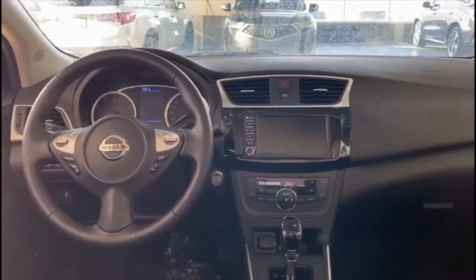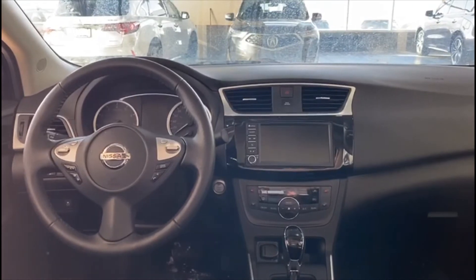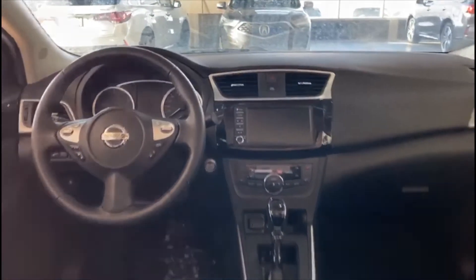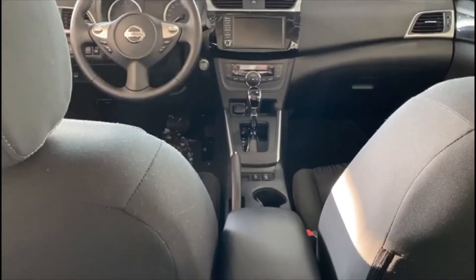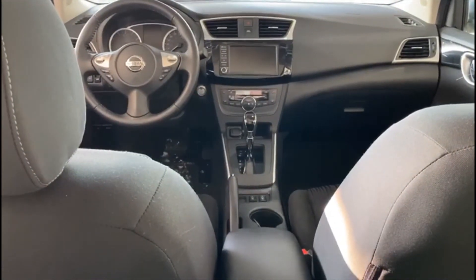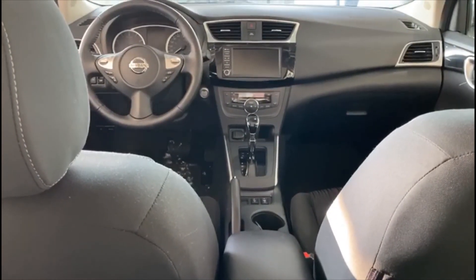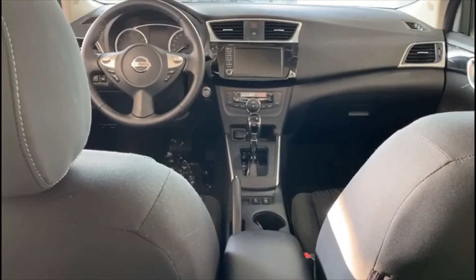I can't wait to show you all the features and go for a test drive. If you have any questions, please reach me on my personal number 780-720-7562. I would love to give you all the information about this vehicle and let's make a deal. Thank you so much and have a great day. Bye-bye.